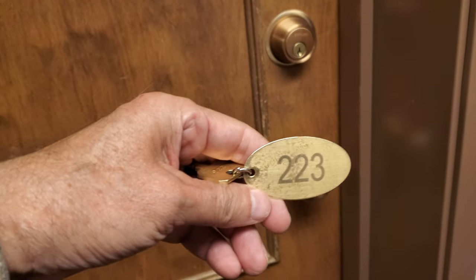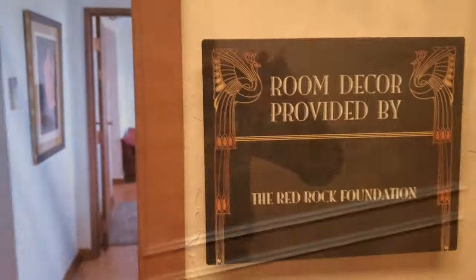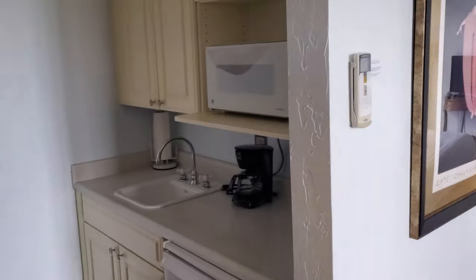We were in room 223, and my wife did some research and found out it was right next to the most haunted room in the building. We did not have any visitors that night.